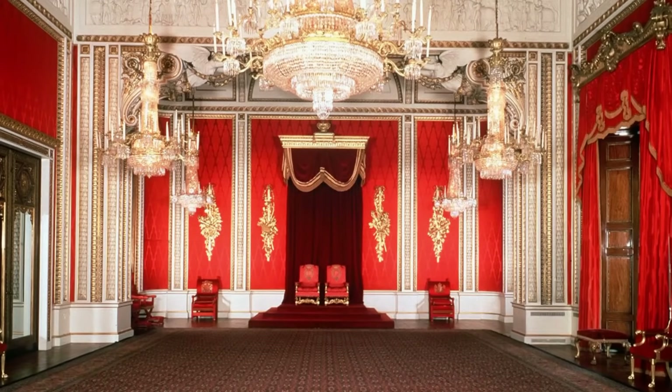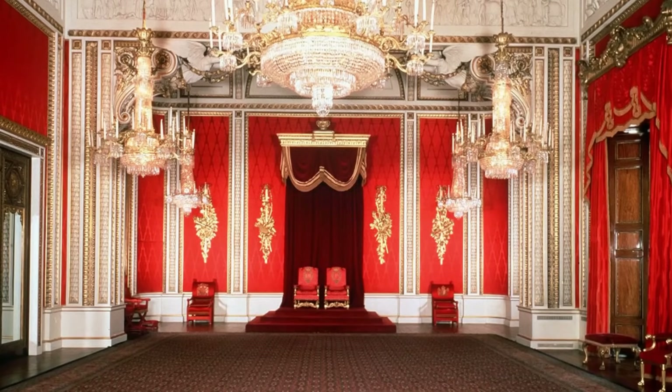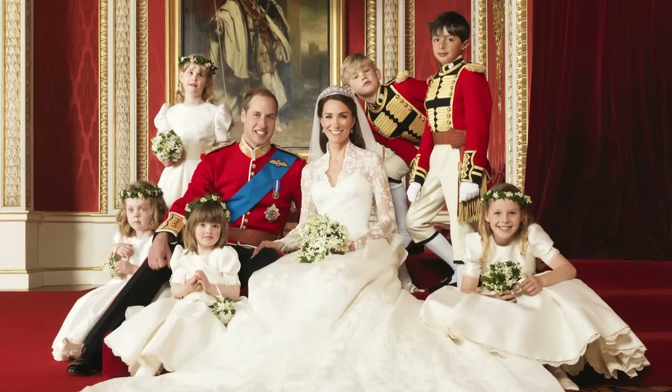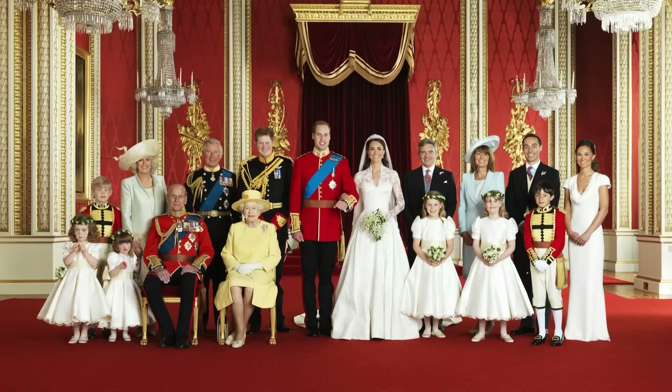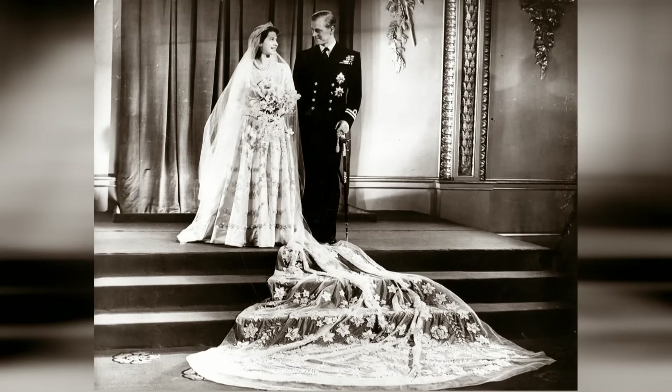Another world-famous part of the palace is the throne room. It's the room where both Kate and William's wedding photographs were taken, and also William's grandmother — the Queen and Prince Philip — their wedding photos were taken in that room. I've seen the throne in the throne room, and I'm here to tell you it's nothing to rave about.